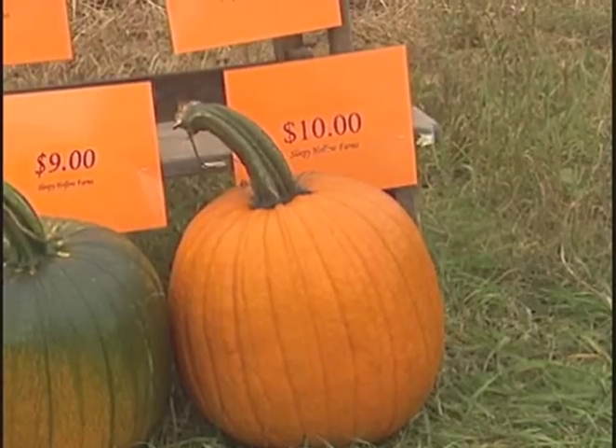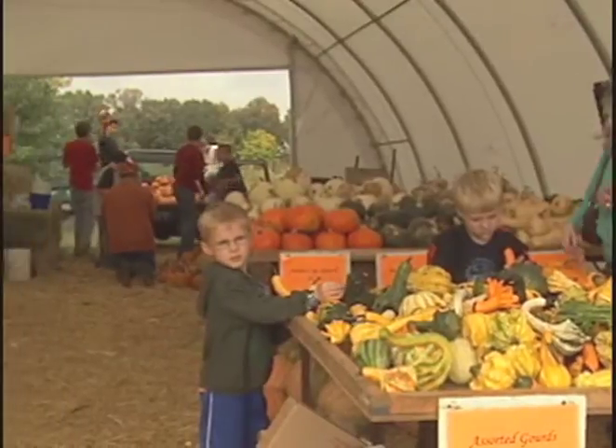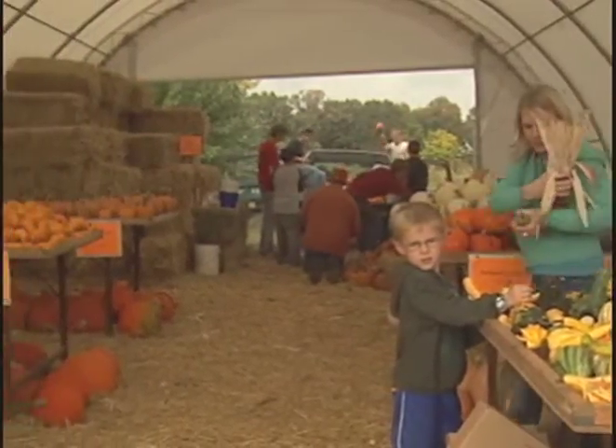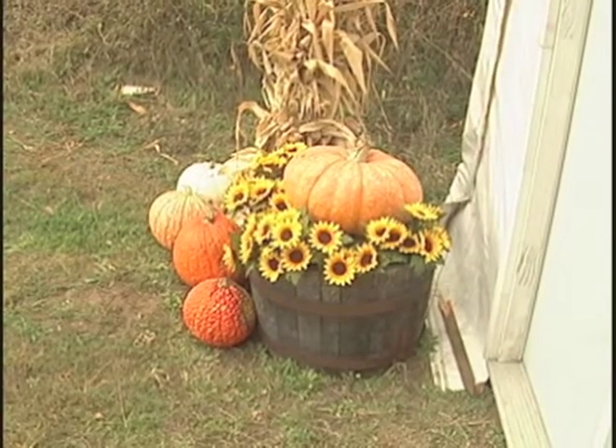Everybody wants bigger pumpkins — they're all looking for the 30 to 40 pound pumpkin. We got one with a larger stem this year, which was a new variety. With all the accessories like straw bales, corn bundles, gourds, and everything else, we have everything it takes to put together a nice Halloween display, and that seems to work out pretty well.